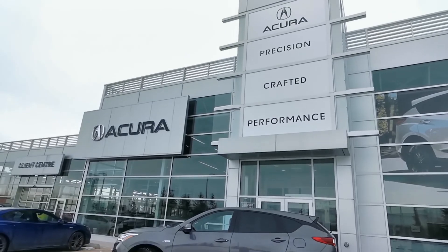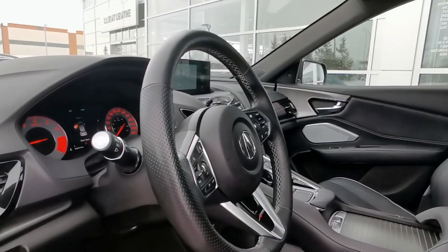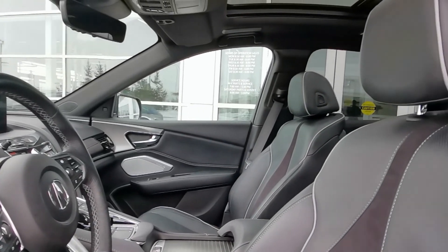Brimming with luxury and style, this 2019 Acura RDX is a great find. It's grey on black and is a local lease return in wonderful shape.